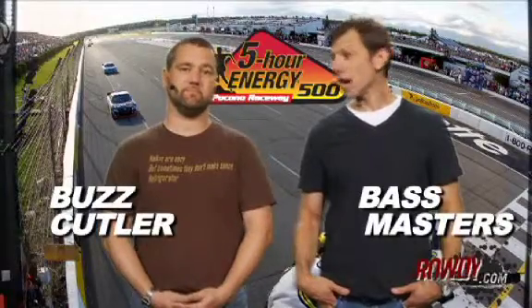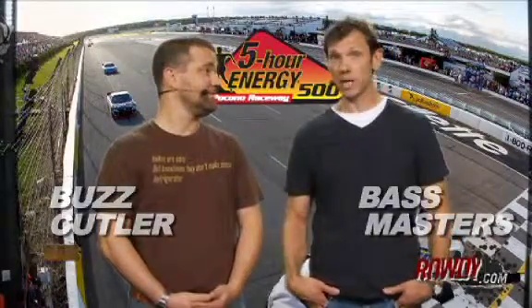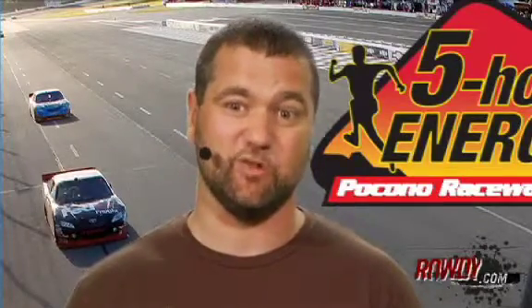And welcome, ladies and gentlemen, to today's Rowdy.com pre-race show, getting you ready for the 5-Hour Energy 500 from Pocono Raceway, two-and-a-half-mile track. You better have a couple of 5-Hour Energies sitting by because you're going to need more than one.